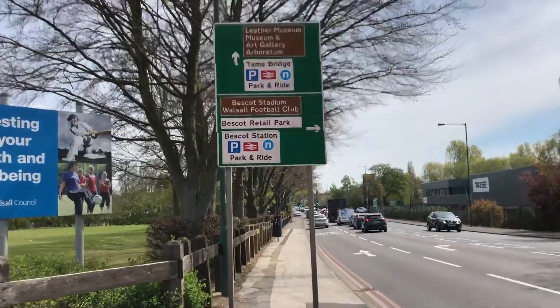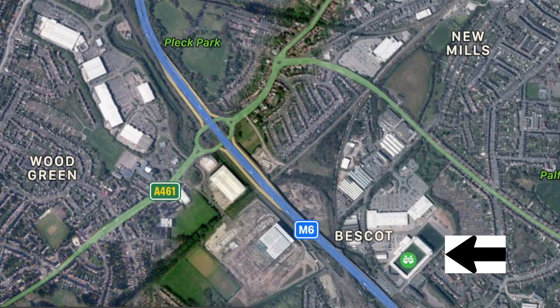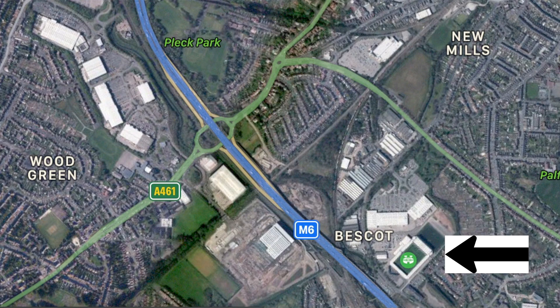By 1988, the club was planning to move away from Fellowes Park to nearby Bescott Crescent. Here it is on Google Maps, where Bescott Stadium is now. Walsall played their final game at Fellowes Park on 11 May 1990 against West Brom in Peter Hart's testimonial. Later that year, in December 1990, heavy snowfall caused the main stand to collapse at Fellowes Park. Luckily, no one was injured.